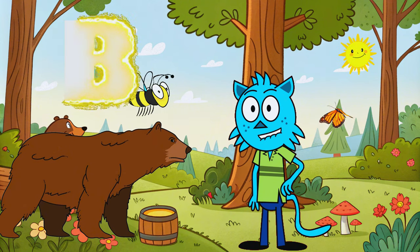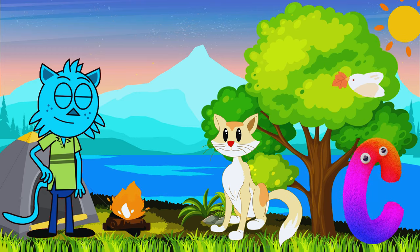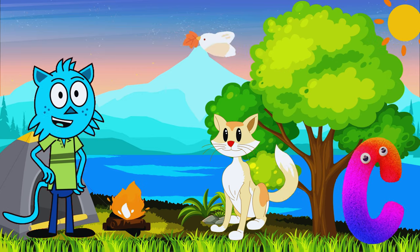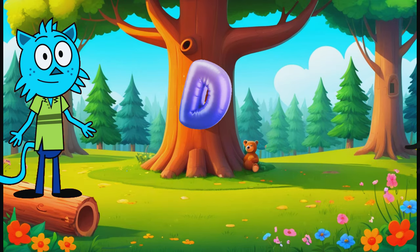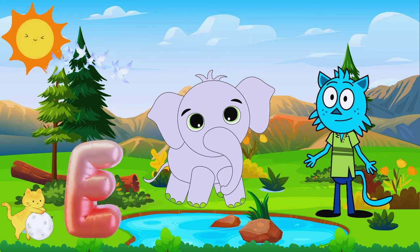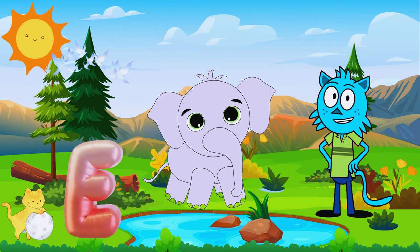loves honey and lives in the forest. C is for cat. This cat is playful and loves to chase balls. D is for dog. The dog is friendly and loves to wag its tail. E is for elephant. This elephant